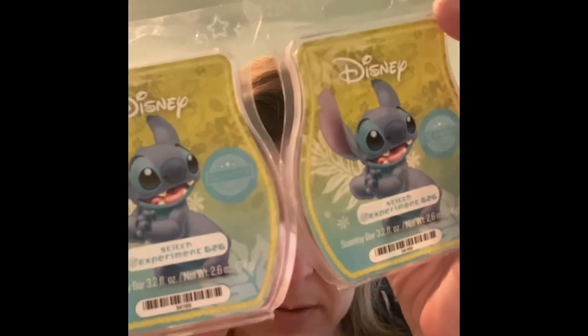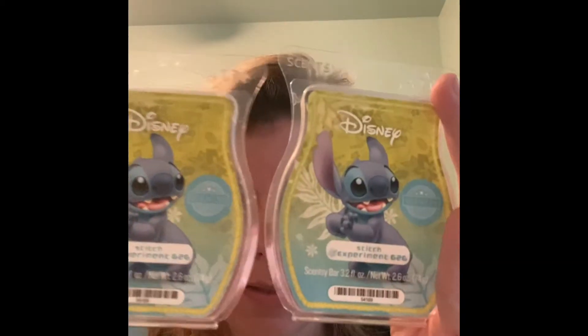I did Stitch Experiment 626, and this has a very aquatic note — the primary note is something called cyclamen, which is kind of a dewy grass situation. I like it, but my nose reads it as a little waxy, like I can actually smell that it's a wax product, which I don't really like. The aquatic, dewy, green notes with a little hint of sweetness are really pretty and it's a super performer, but for me it's not a love — though I certainly understand why people do love it.